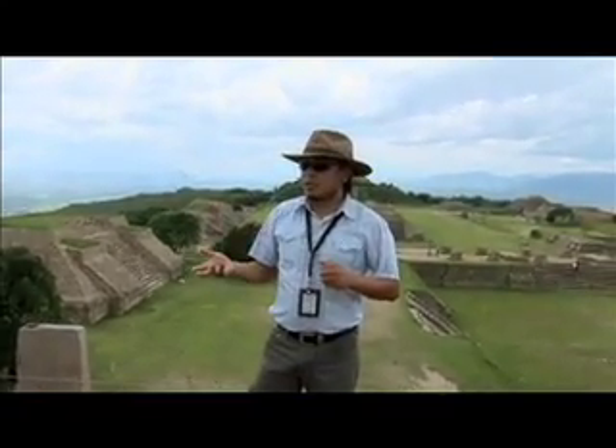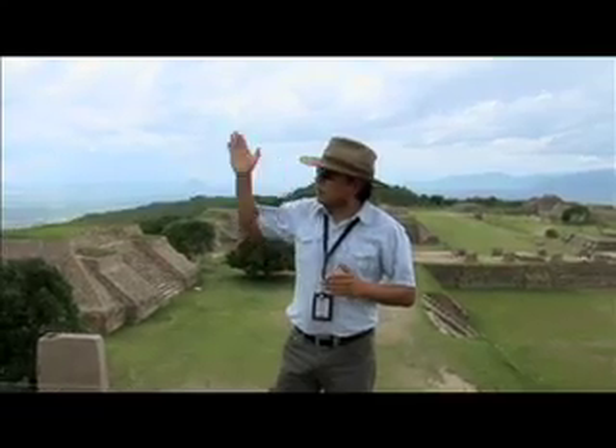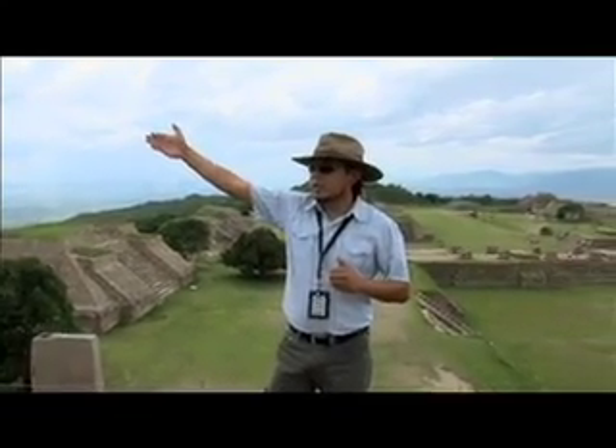Mitla, which is another very important archaeological site, is 45 kilometers from here. That's why it's not visible — the mountains block the view from here.